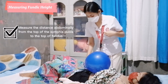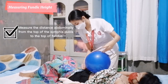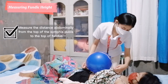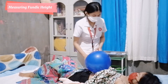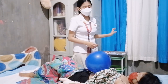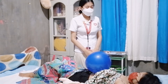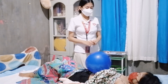Now I will start measuring. Okay, ma'am, your fundic height measurement is 40 centimeters. This fundic height measurement, ma'am, is used to determine the age of gestation of the baby through McDonald's rule. Now we are done with measuring your fundic height.